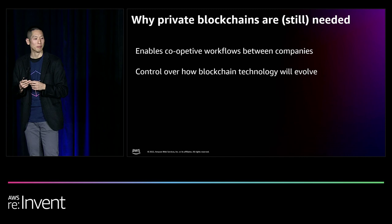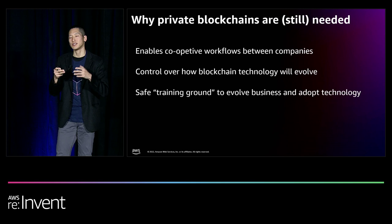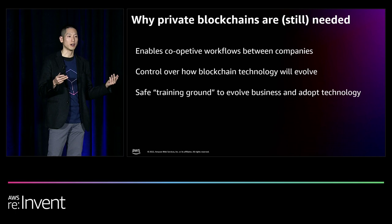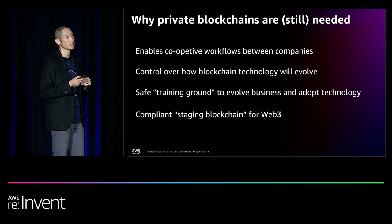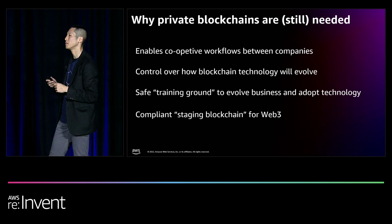Third, private blockchains provide a safe training ground to migrate existing workflows into a more decentralized type of workflow. You can't just lift and move existing integrations cleanly into a new environment — you have to make sure they still work. Finally, even after moving a workflow to production, private blockchains can serve as a staging area to ensure compliance requirements are met — for example, keeping data within a controlled environment for three days before letting it flow into a public blockchain through permissioned bridges.